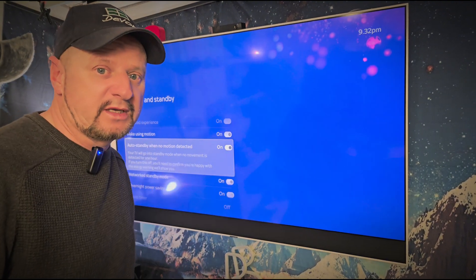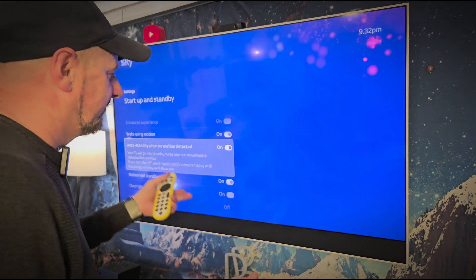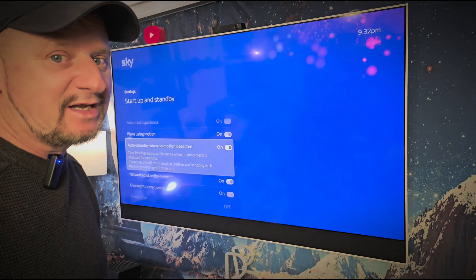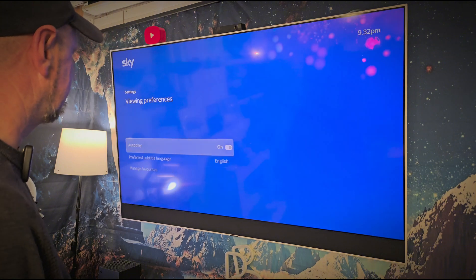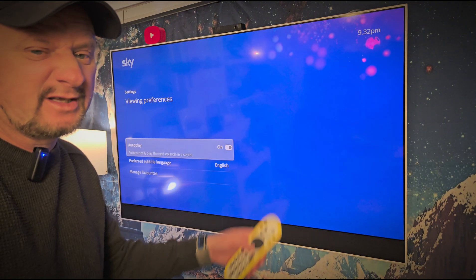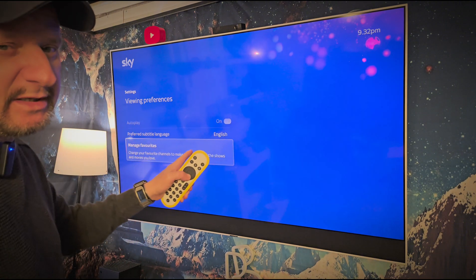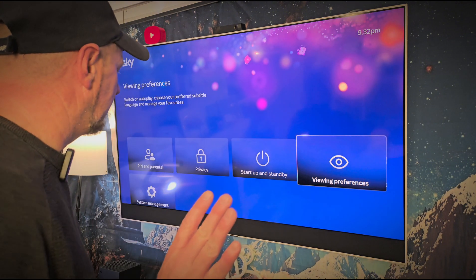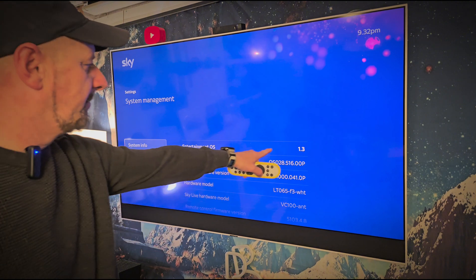If you could turn each individual option off that would be brilliant - listen Sky, make it so you can turn just this one off. Because if you're watching a movie for an hour, it tries to turn the telly off and you're not quick enough getting your remote control. It doesn't give you a lot of time. Viewing preferences - same, nothing changed there. That possibly could be the new thing with the actors and stuff, but we'll look at that another time. Then we go down to system management.